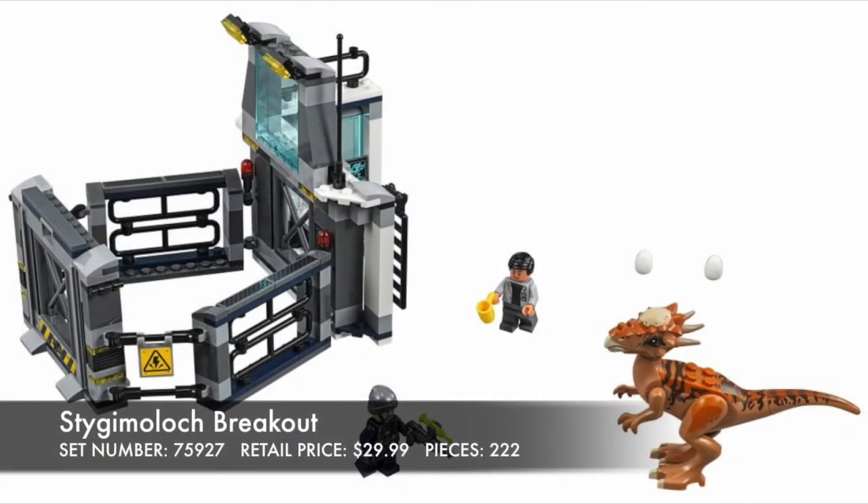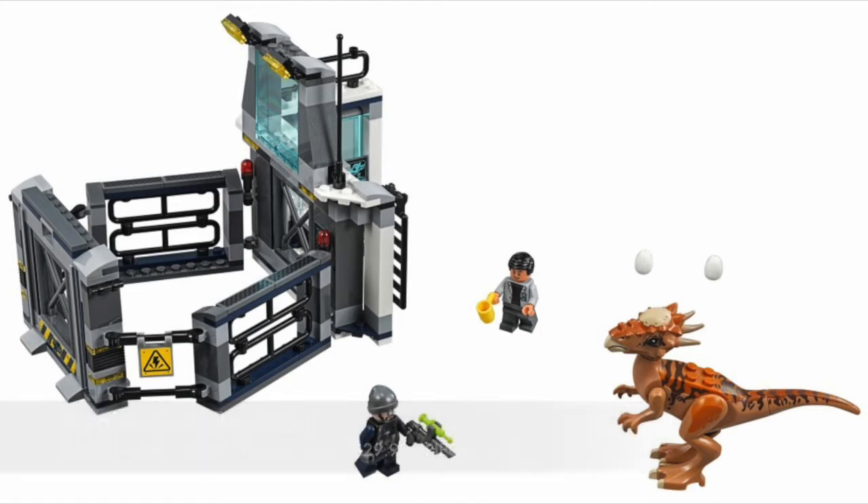The Stygimoloch Breakout is just an awesome set — well done LEGO, 10 out of 10 for me. I love the minifigures included, especially the beanie one of them has on. There are great pieces in this and great printed elements, just fantastic. And the dinosaur itself — I'm not even going to try to pronounce that again — looks fantastic.